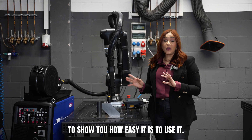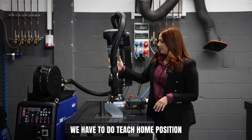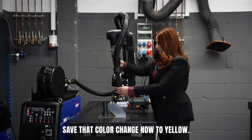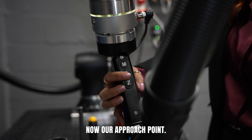Let's write a short program to show you how easy it is to use it. First thing we have to do: teach home position. This position is already good, so I press save. The color changes now to yellow. We're going to teach now our approach point and save it.